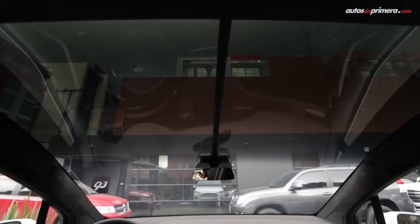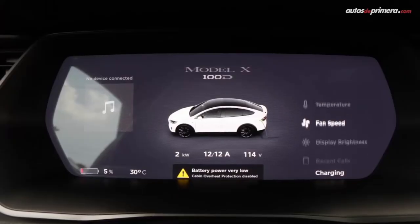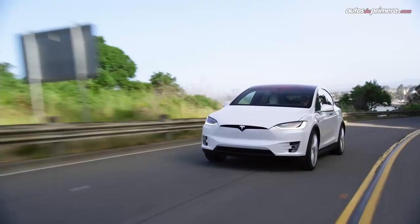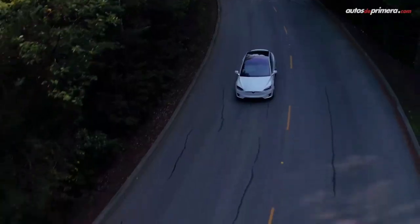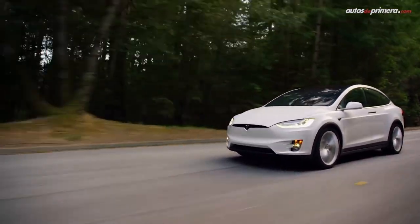The 2020 Model X is teeming with standard features such as navigation, a 17-inch touchscreen, a 17-speaker premium stereo, voice command activation, a Wi-Fi hotspot, an air filtration system, synthetic leather upholstery, a panoramic windshield, and a built-in dashcam. Tesla's Autopilot system, which combines several active driver assist technologies, comes standard too. Tesla sells the Model X in most areas of the country.